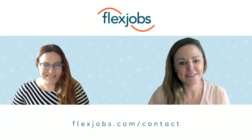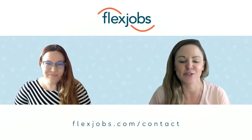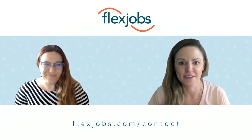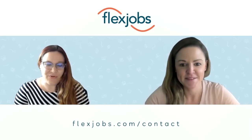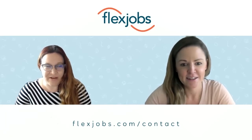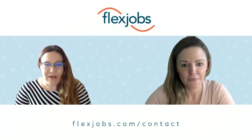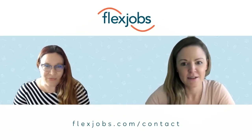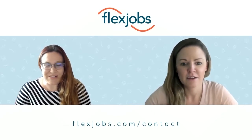Thank you for having me. So can you first explain what does the client services team at FlexJobs do? We are the primary point of contact for all clients that come to FlexJobs — be it employers interested in listing their jobs on the site, or job seekers wanting to know how to search or with questions about their account. We are the primary voice of customers, so any feedback comes through the client services department and we process that information and get it where it needs to go.